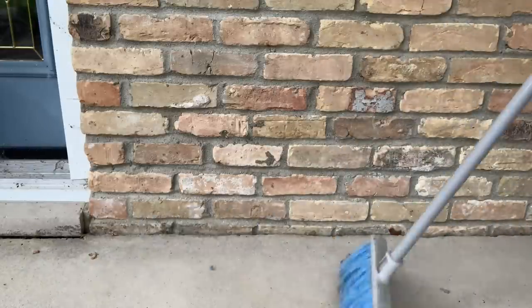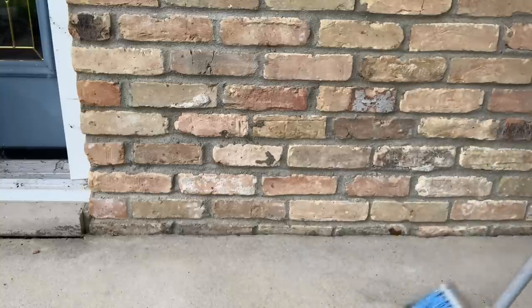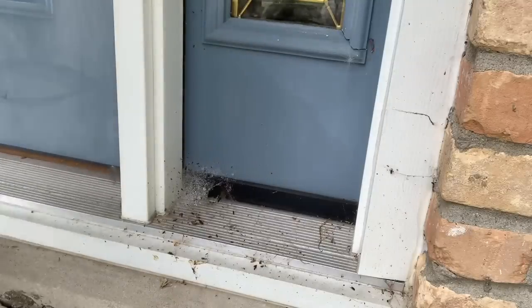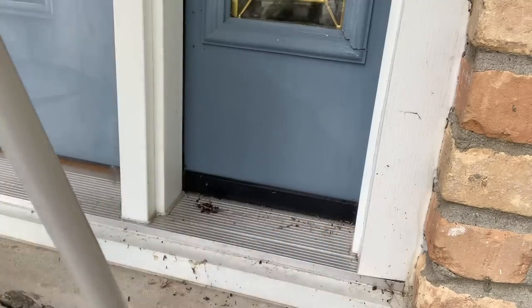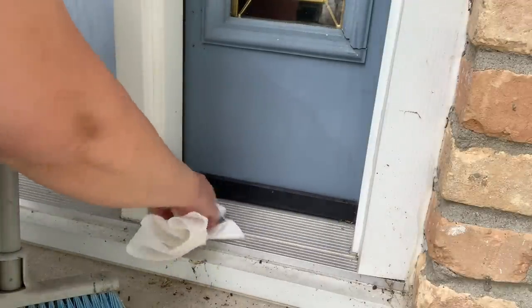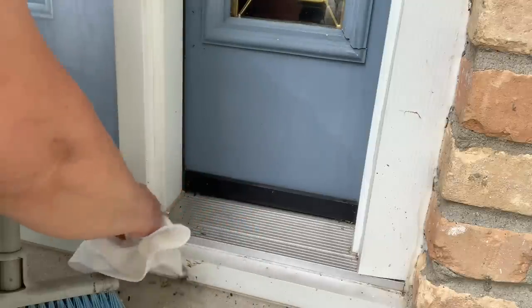With it being summertime, there's just lots of bugs. That's kind of what I'm sweeping up where the porch meets the brick — spider webs, you know, all of those fun things. So I'm going to get all that off and just make it look a little bit better. This area was a little bit wet; it might have rained last night. Anyways, it's gross. So I'm just going to clean this up with a paper towel.